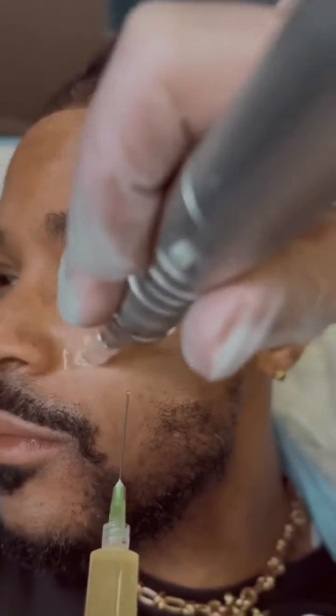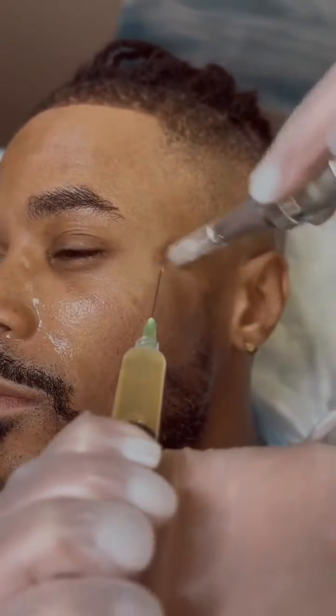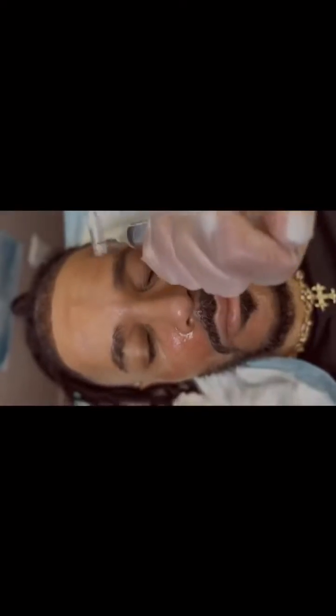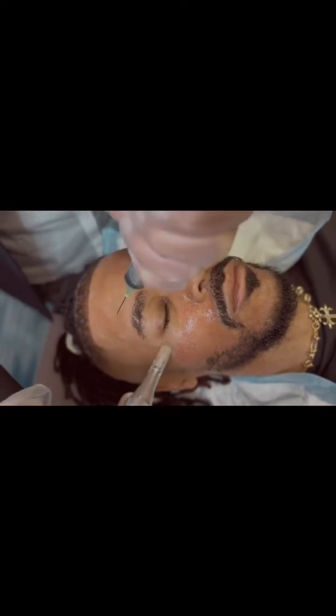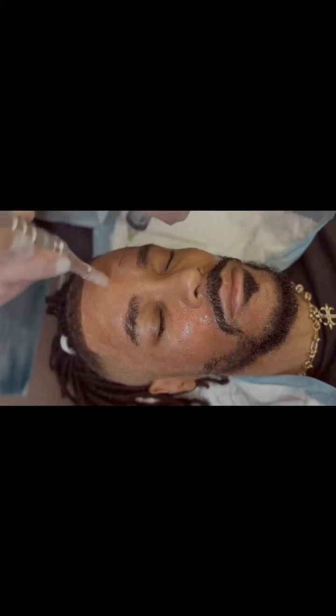The idea is to create new vascularization, meaning the blood is going to bring nutrition, oxygen, protein, vitamins, and everything we need for collagen production, as well as revascularization and rejuvenation of your skin. This is after the first session.